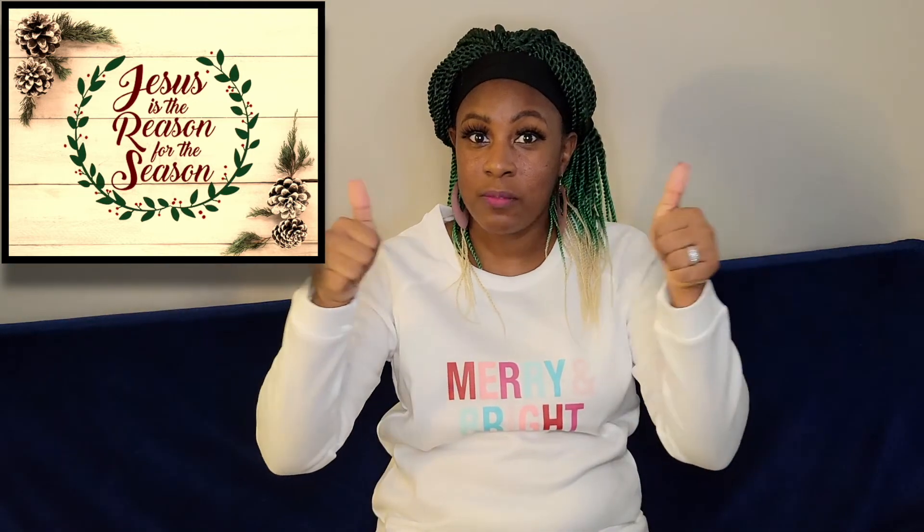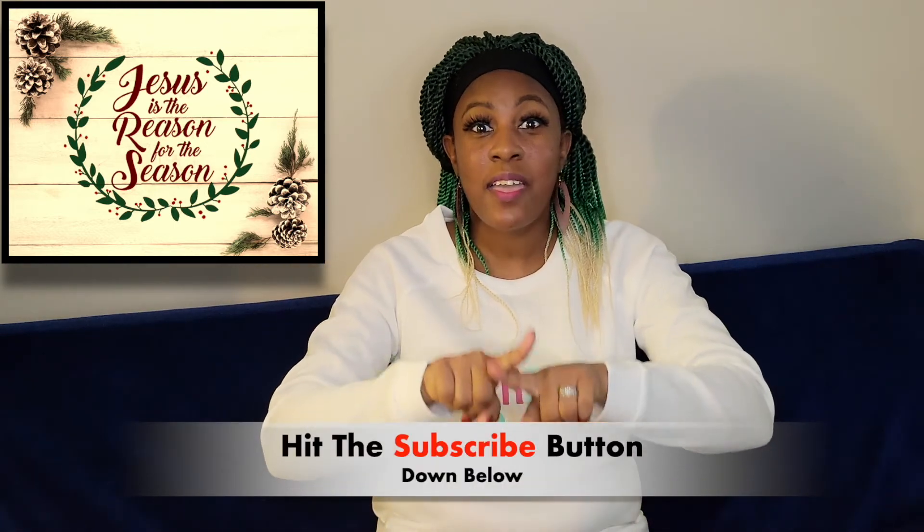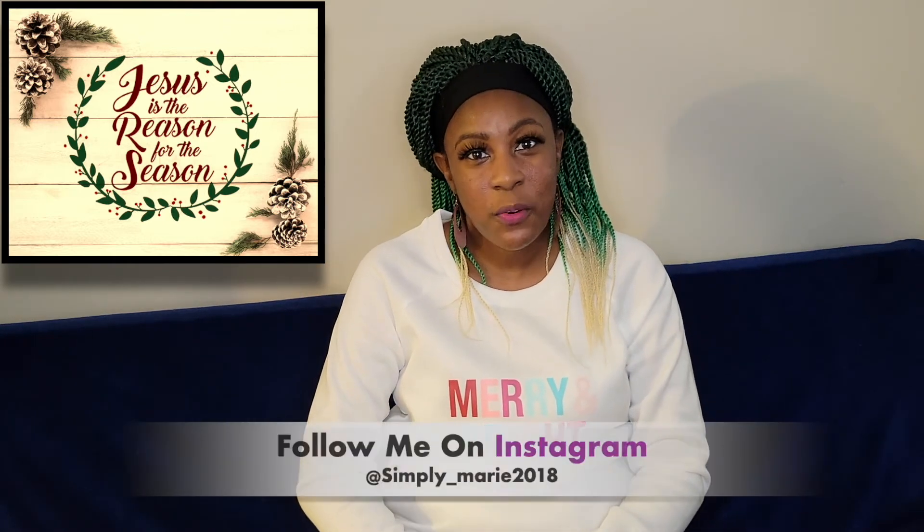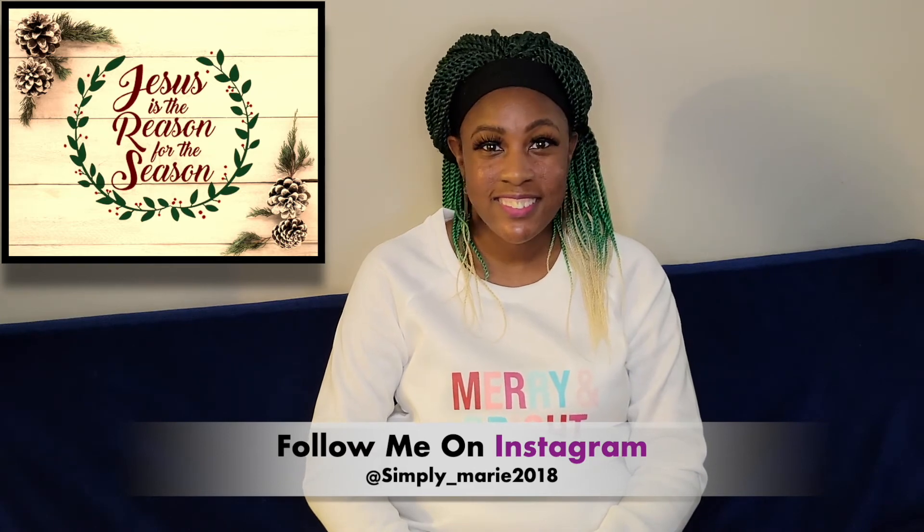I want to wish y'all a happy Christmas Eve! I hope y'all enjoy your family and friends on this beautiful day. Thank you so much for watching — make sure you leave me a thumbs up, subscribe down below, and leave me a lovely comment. Thank you for watching, see you later, bye bye!